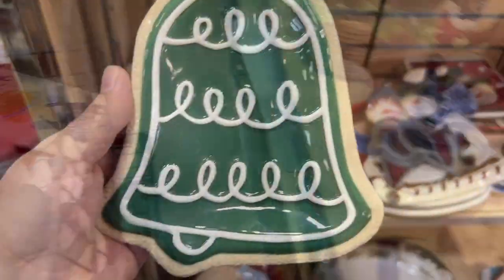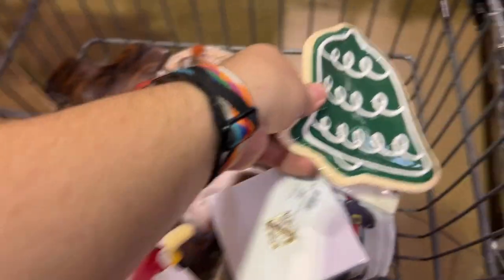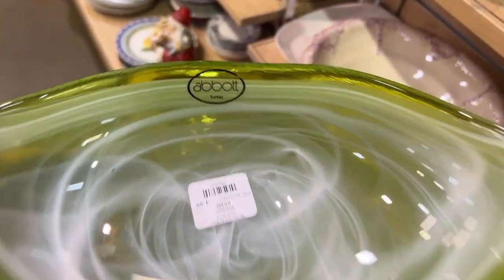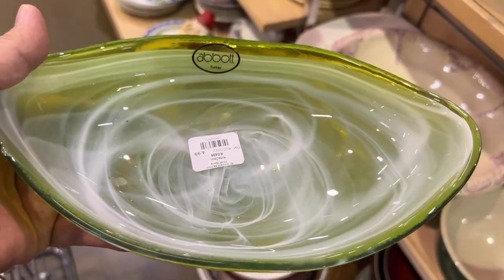This had the tags — it was a Fitz and Floyd little trinket dish. I ended up passing since it doesn't go for much, but I would have gotten it for my own collection. This next piece was from Turkey and it was three dollars, but I just couldn't find a match for it.